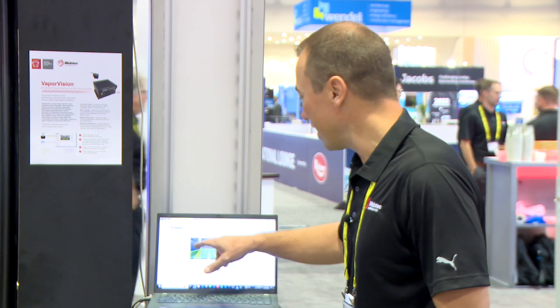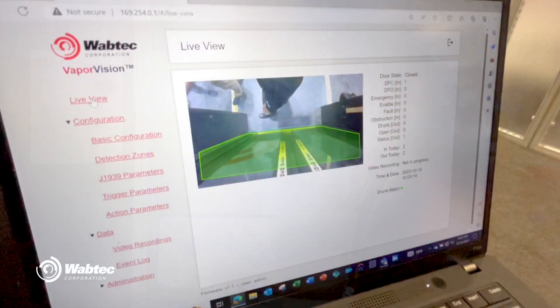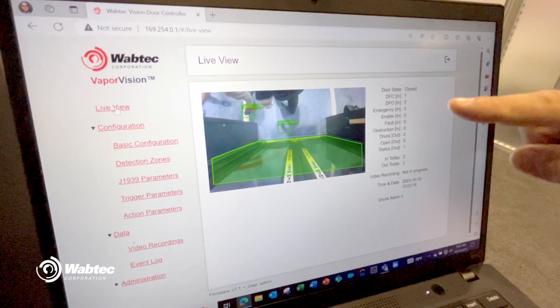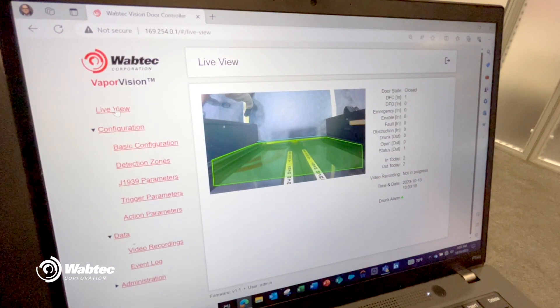From this point, we can customize any of the detection zones, be it touch to open, the drunk alarm, or obstruction detection. We can go as far inboard as the camera will allow or as far outboard as well.